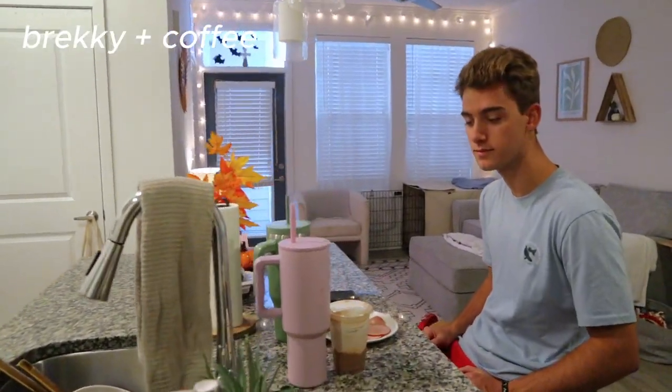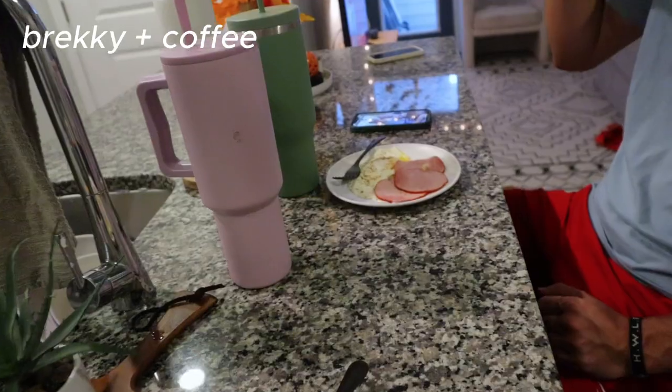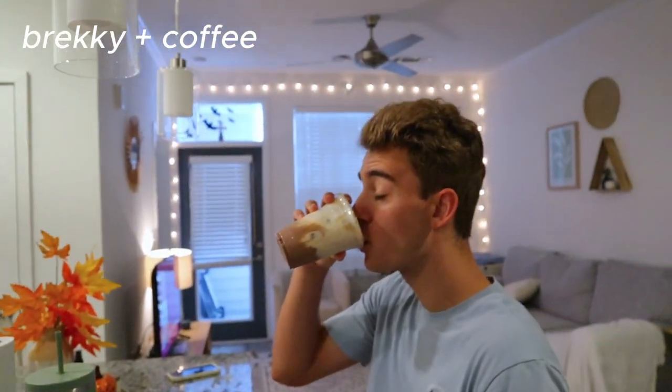Brayden made us a very yummy breakfast. We have some ham and then we have a fried egg. Yum.